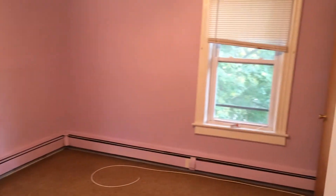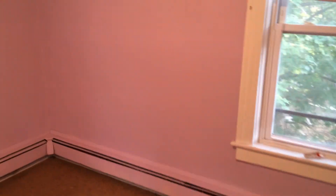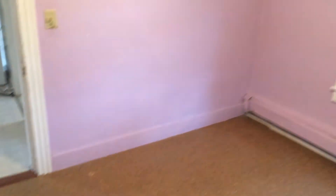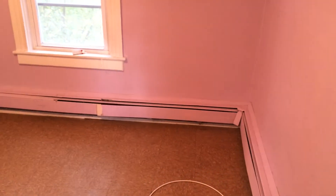Here's bedroom number 2, as you can see it's very colorful. Please note tenants can paint, so feel free to make the apartment your own. Similar size to the first bedroom, ceiling fan as well, and a king size bed would fit in here, no problem.